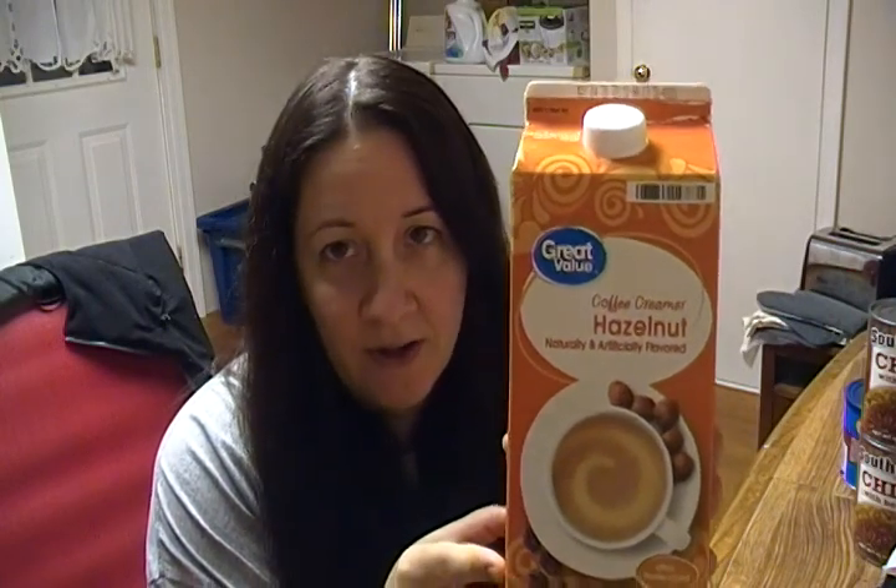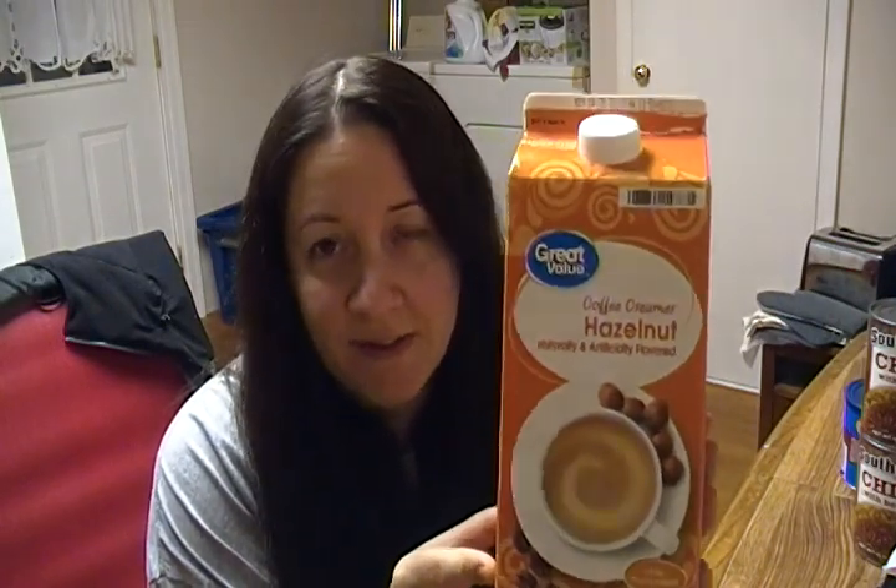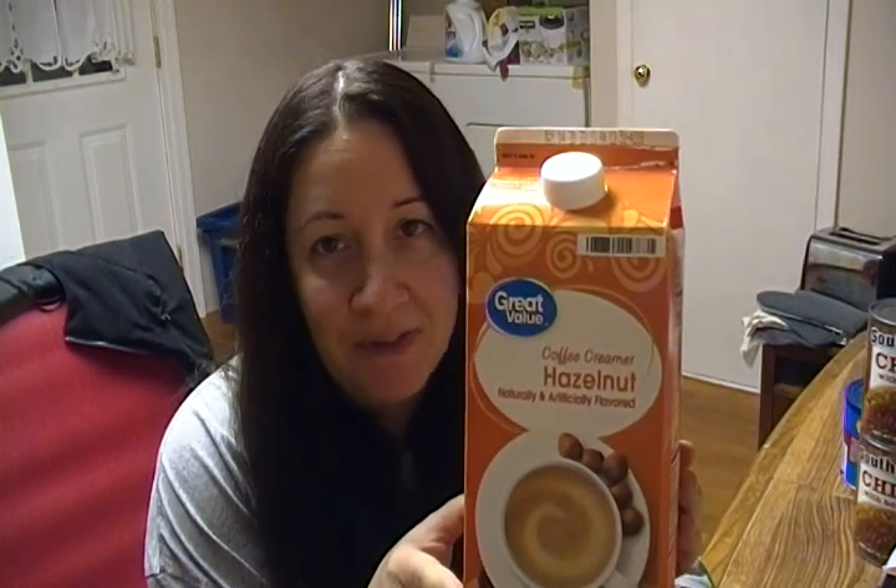I got this Hazelnut Coffee Creamer. This is my favorite creamer. When I use this, I don't need to add any sugar to my coffee. This is like the best tasting creamer. I do like other flavors, but Hazelnut is my favorite flavor of coffee creamers. For such a cheap brand — Great Value — it's so good. I highly recommend this.